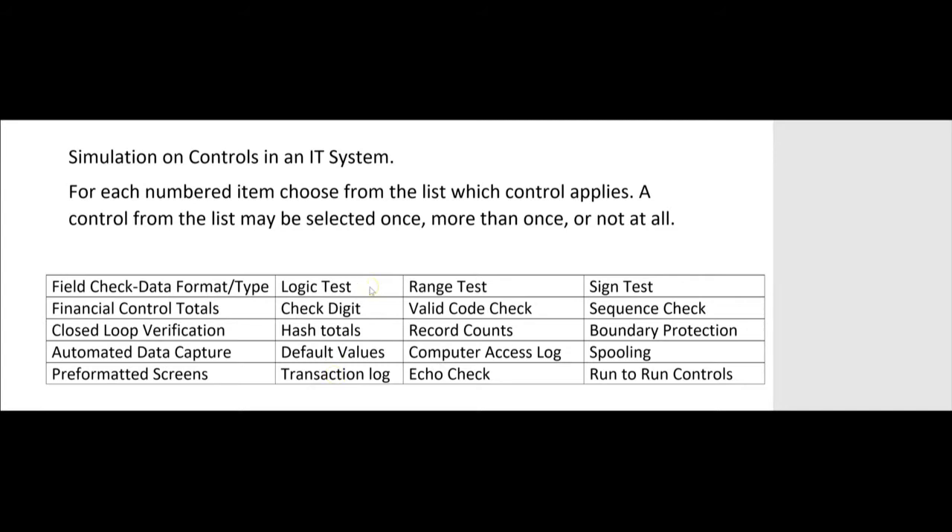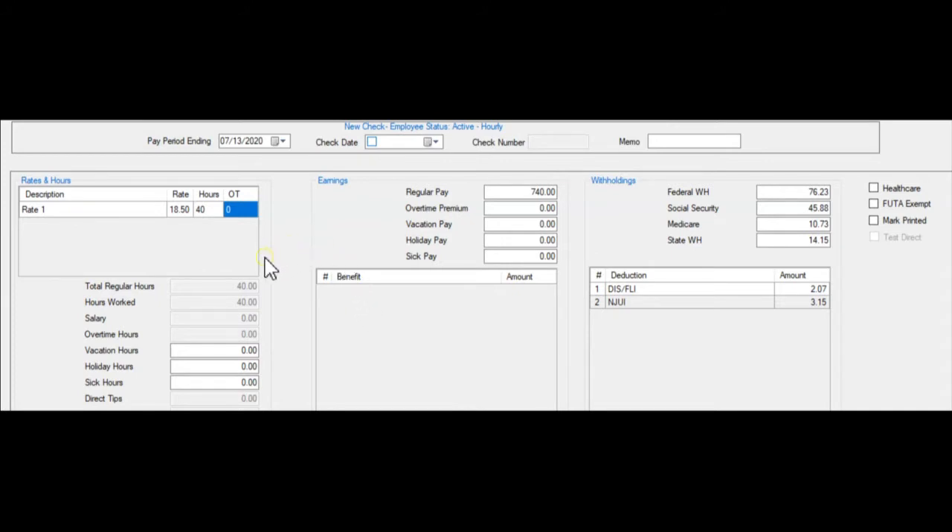A logic test often involves a relationship between two or more fields. In the payroll program example: if someone worked 44 hours, we'd put 40 hours into the regular hours worked box and 4 hours into the overtime box. A logic test would prevent entering any hours in the overtime box unless there were already 40 hours in the regular hours box. If we tried to enter overtime without regular hours, the logic test wouldn't allow it — why pay someone overtime if they didn't work 40 hours? This is also called a reasonableness check.